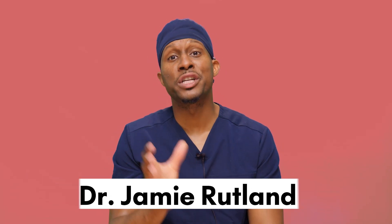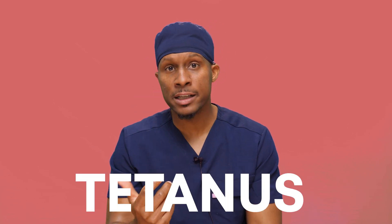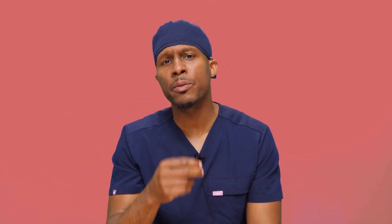Welcome back to Doc Saying Stuff. I'm Dr. Jay Rutland. Alok is around, he's just not here. We are going to talk about tetanus. We've talked about tetanus before, but I think what we need to focus on is when you get the tetanus vaccine, what are the components of the vaccine? Let's talk about that right now.